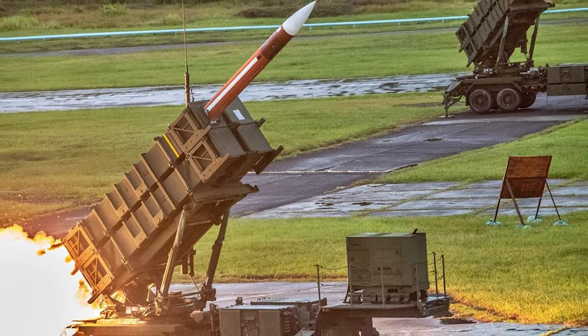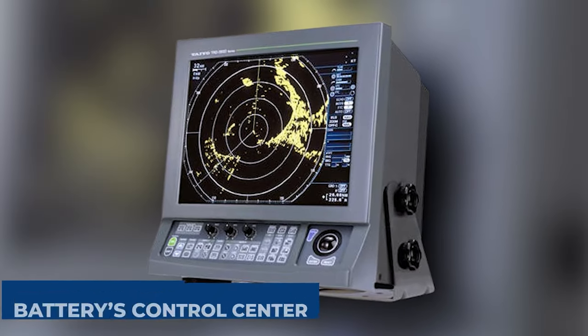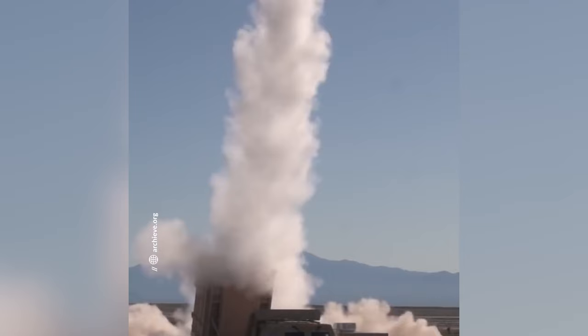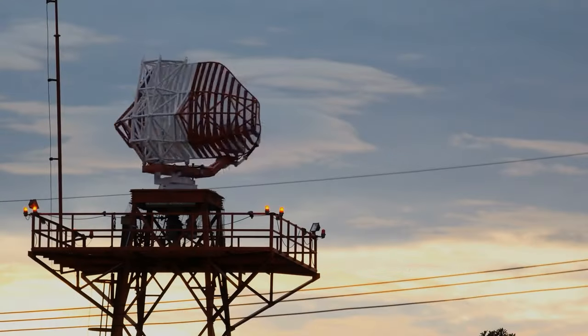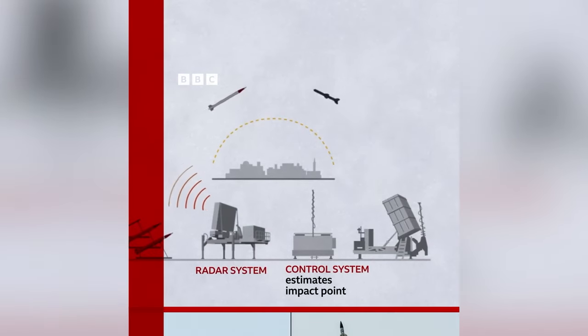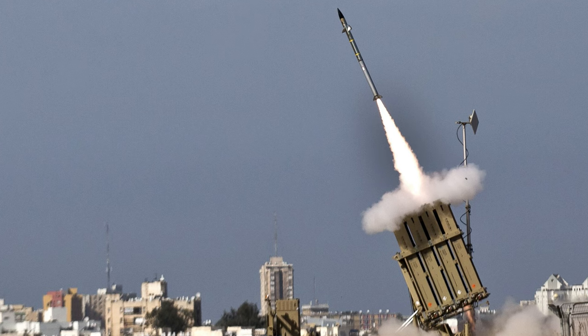A radar unit detects the incoming rocket, swiftly relaying crucial information about its speed and trajectory to the battery's control center. The control center's advanced computers analyze the data, calculating whether the rocket poses a threat to populated areas. If the threat is imminent, a missile is launched from the Iron Dome's launcher. Each launcher holds 20 interceptor missiles, each receiving constant guidance updates from the internal radar. With precision and accuracy, the interceptor missile explodes near the incoming rocket, obliterating it before it can cause harm — intercepting rockets far away from populated areas, minimizing damage on the ground.